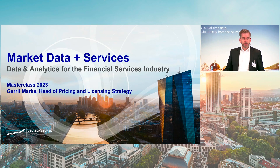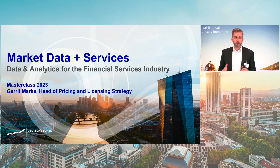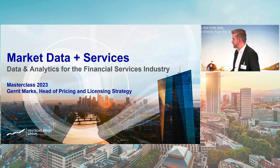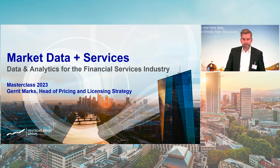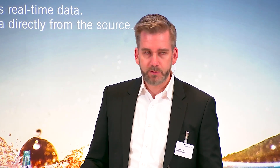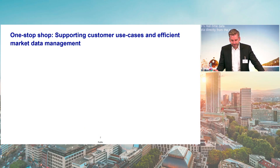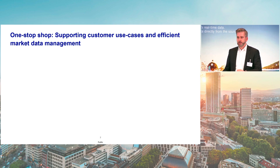As Ali Reza already pointed out, we hear again and again from our customers that one key element of our offering is a broad offering delivered via standardized delivery channels and standardized contracts. This has a big impact on administrative resources on our customer side within market data management departments and within the business units using our data. We support this with partnerships with many data sources. Before we look at the different sources, let's have a look from a workflow perspective on the user side.